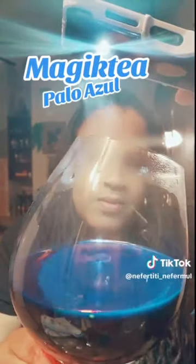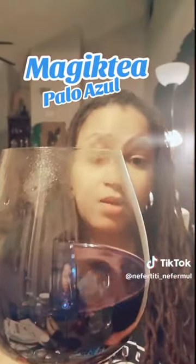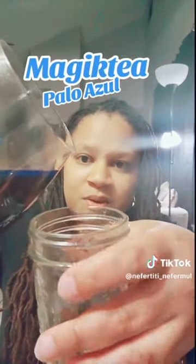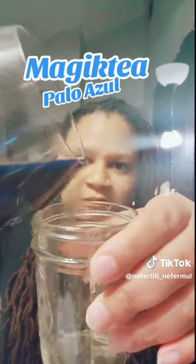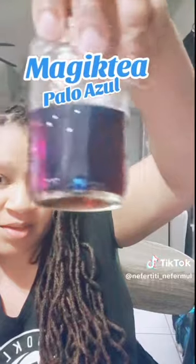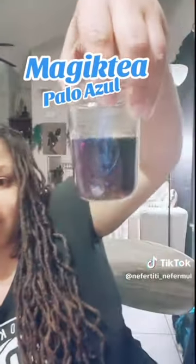I wish you all could see it better. Can you see the blue in there? It's not brown anymore — it's blue. And that's what happened when I used the alkaline water. Let's see if it shows better when I pour it into this glass. I don't know if you can see it better in this glass, but I think it's the lighting. You can also see it's kind of purplish — like a purple-blue tone, undertone. And it is really beautiful.